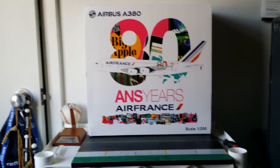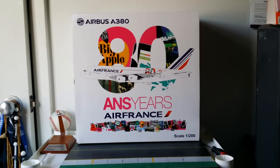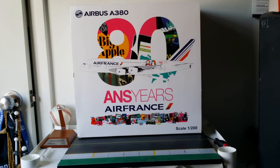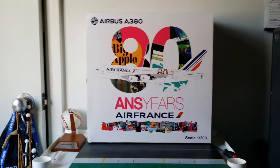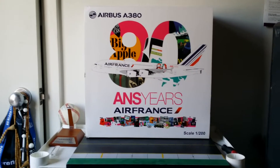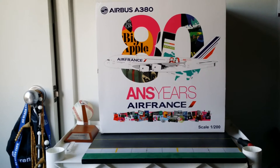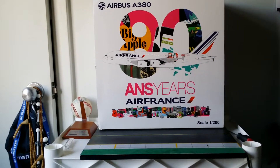Gemini Jets came out towards the end of last year with the Air France regular livery and I'm really getting some nice reviews on that. But this is a commemorative Air France A380 model from JC Wings — it commemorates the 80th anniversary of Air France, 80 years in airline service. Air France was founded on October 7th, 1933, and on October 7th, 2013, Air France celebrated 80 years of airline service and is still going strong today.